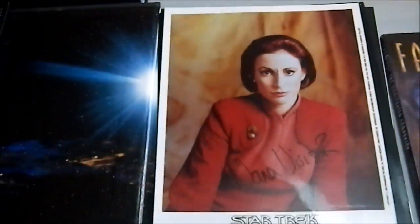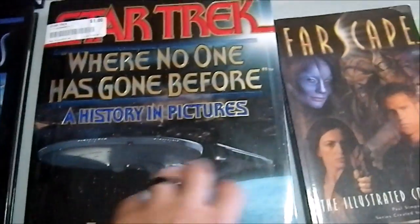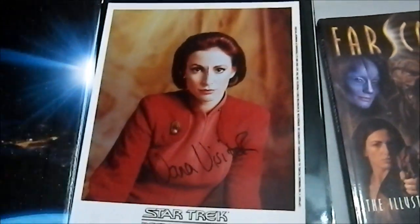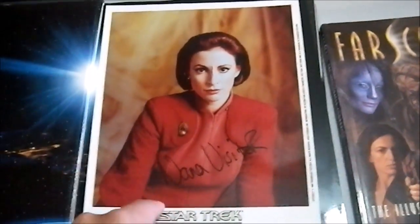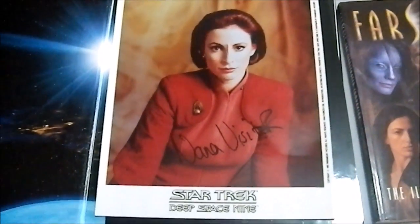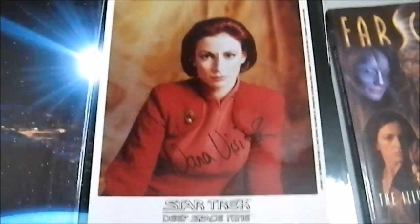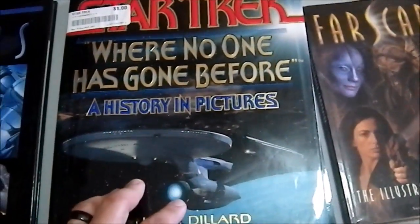I need to get my hands on that animated series — it wasn't very good, but I've got to own that someday. I bought this book specifically because I'll probably get a video out of it, show the contents, and then give it to somebody. I don't really need it, but that autographed picture — I did a quick search and it's worth about 25 bucks. They didn't know it was in there, otherwise they wouldn't have sold it for a dollar. It's still a $45 book and it's in really nice shape.